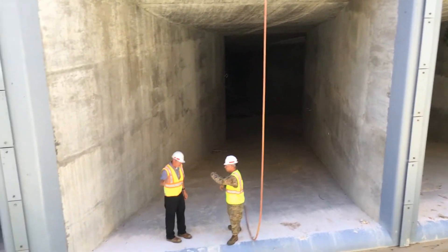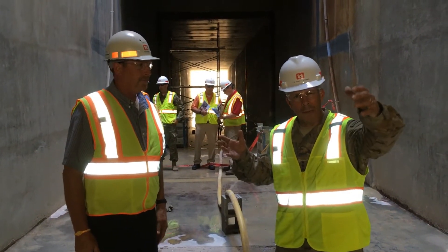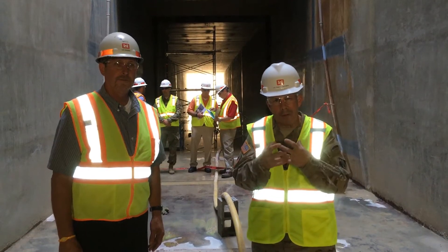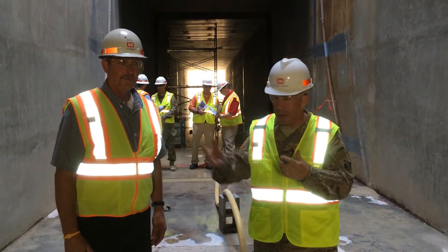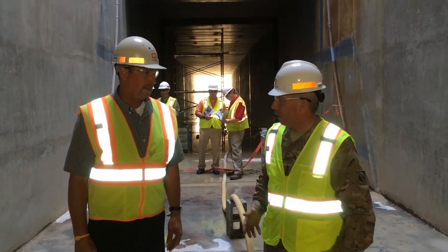Tony Ellis, the resident engineer, is with me. We've just walked about 150 feet down the intake structure and we're right at the heart of the bottom of the lock. Tony, can you tell the Corps family a little bit about your project?